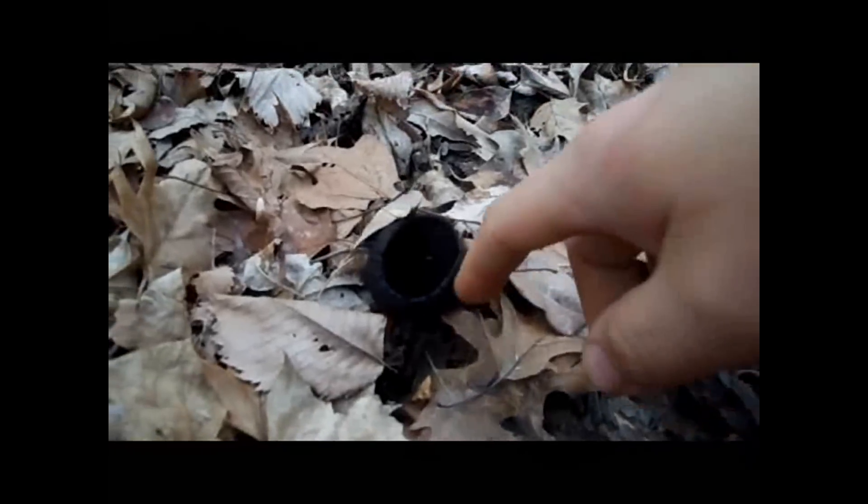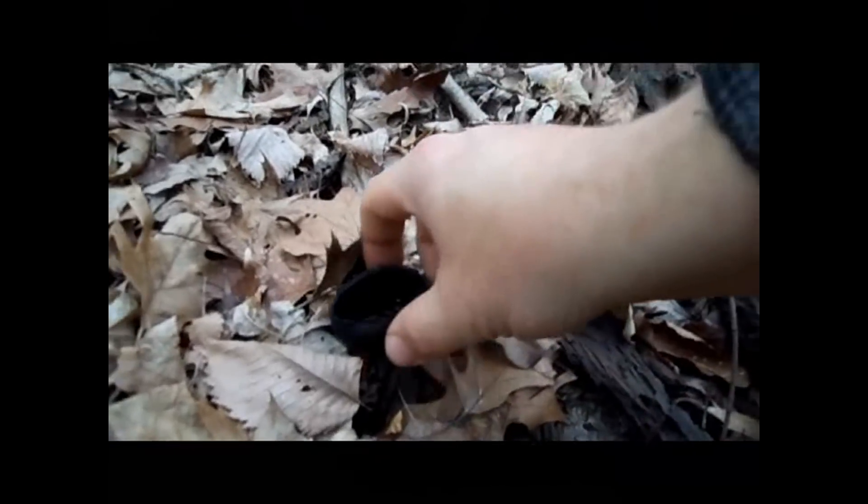But I did find some devil's urns — actually two of them. Pretty cool looking; they basically look like cups. I've never eaten them and I wouldn't suggest it. Don't take my word for it — you might be able to eat them, but I don't know. Here they are — the big one right here seems pretty fresh.